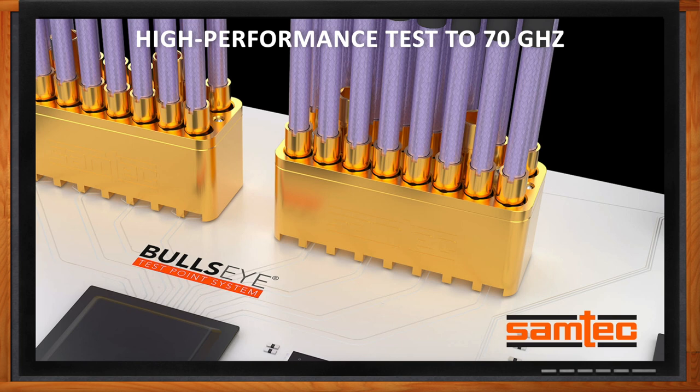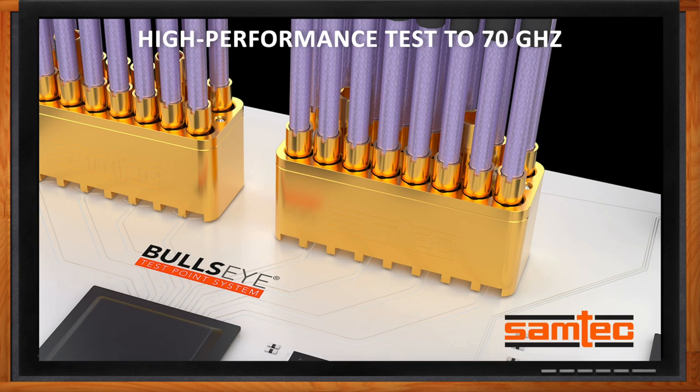Thank you so much for joining me. It's good to be with you on another Chalk Talk. We're talking about the Bullseye Test Point System today and Precision RF. Before we get started, can you set the stage for us? What kind of applications and frequency bands are we going to be discussing today?